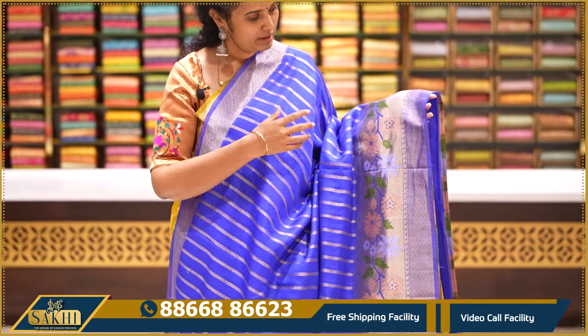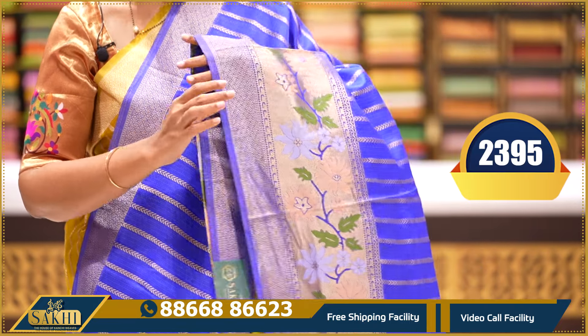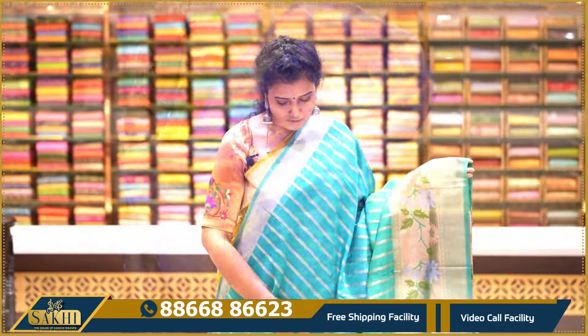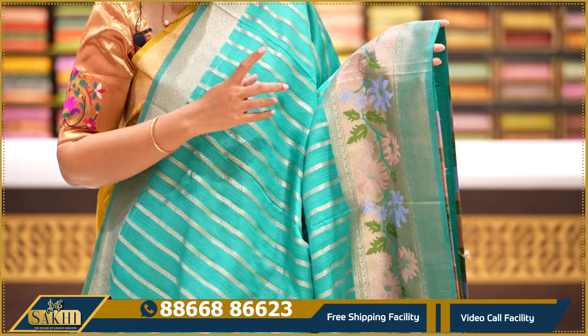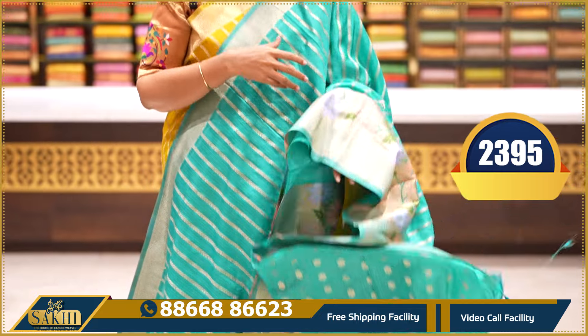Royal blue with the same straight lines — body lines, border lines, florals and thread-weaving florals. Pallu and blouse — $2395. Deep sea green with straight lines, border on the border, same indigo and peach color florals. Pallu and blouse — $2395.